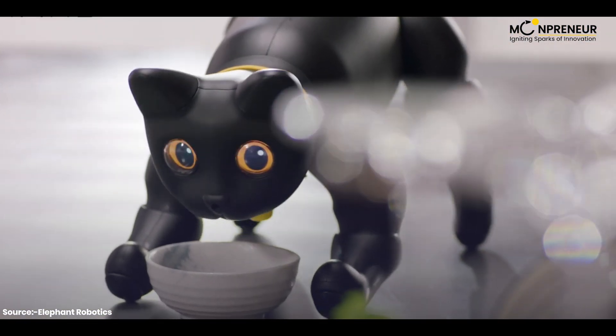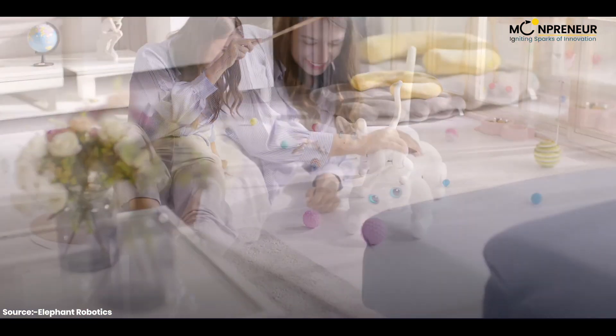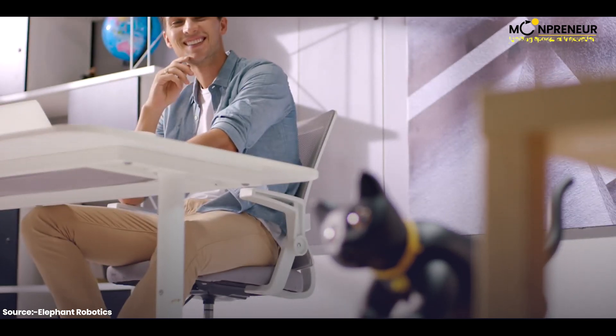Mars Cat can even respond to you and find its own food. With Mars Cat you can have all the fun and companionship of a real cat without any of the mess or hassle. Embrace the new era of technology with your very own Mars Cat.